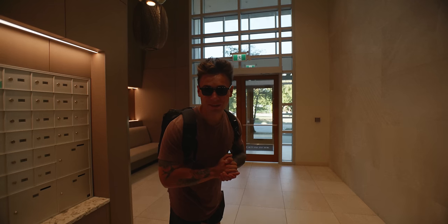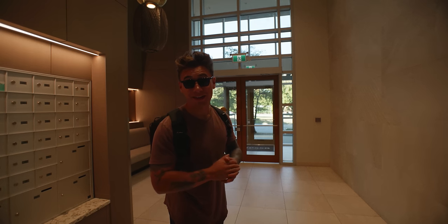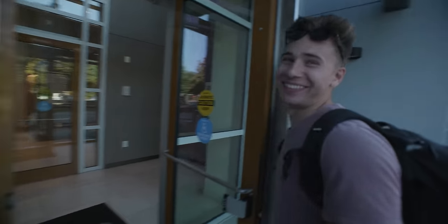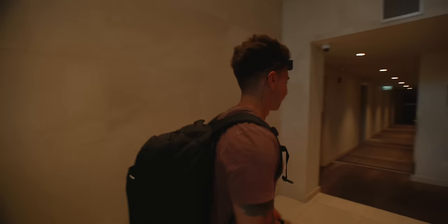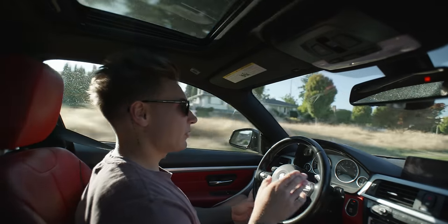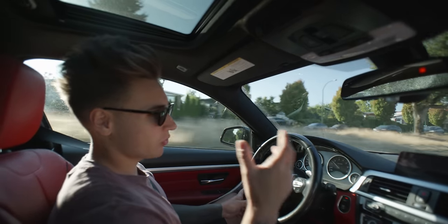Okay guys, so we're going to take you on our location scout. I talk about this all the time in my videos — this is probably one of the most essential parts in pre-production as a cinematographer or director. This is where you get the time to go see the locations prior so you can make a plan.